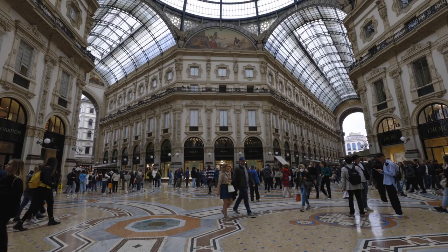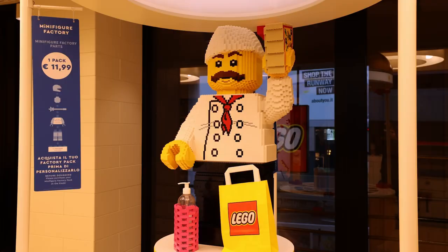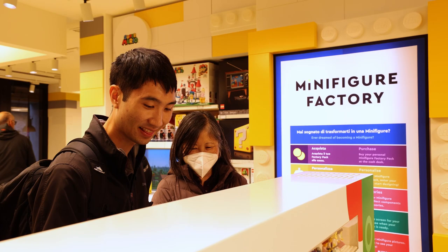Despite the good fortune, we got nothing here, but at the nearby Lego store, Nathaniel made some personalized minifigures.